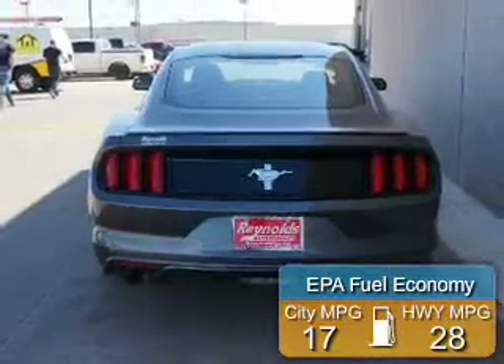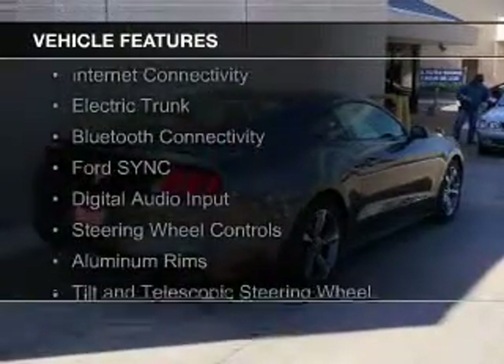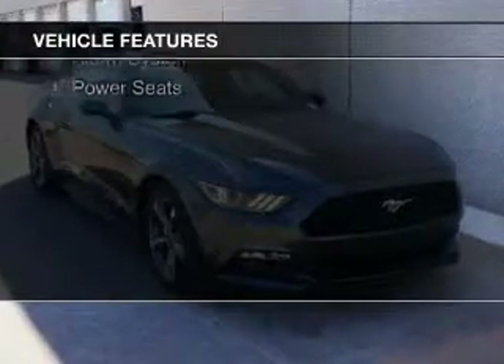Great fuel efficiency saves you money by requiring fewer trips to the gas station. The features include internet connectivity, electric trunk, Bluetooth connectivity, Ford Sync, voice activation, and digital audio input.